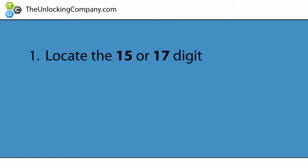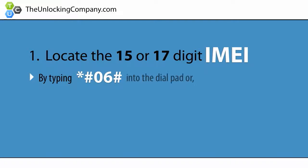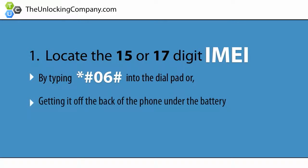First, locate the 15 or 17 digit IMEI of your cell phone by typing *#06# into the dial pad, or by getting it off of the back of the phone under the battery. This is the phone's serial number and is specific to only your cell phone.